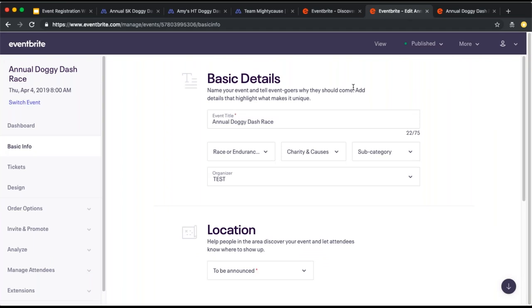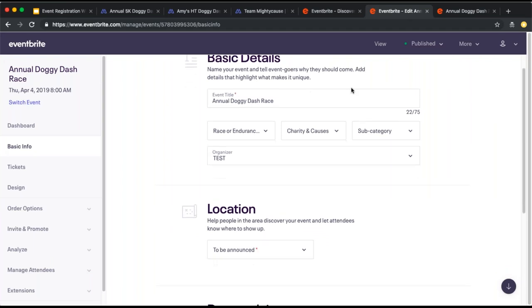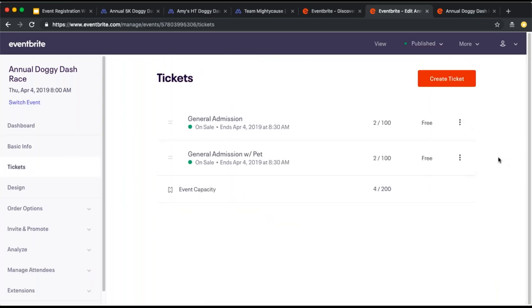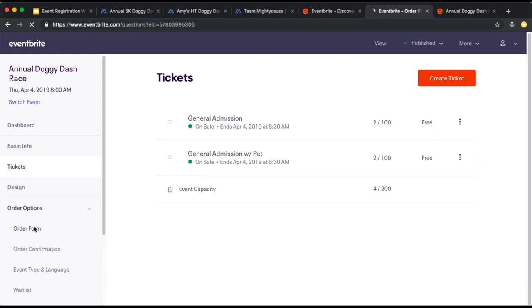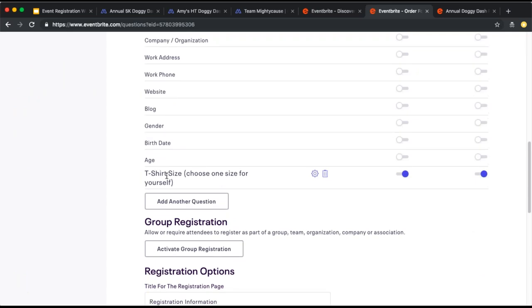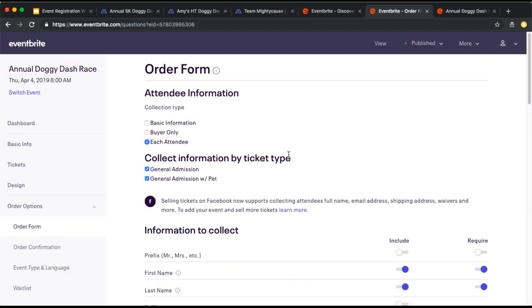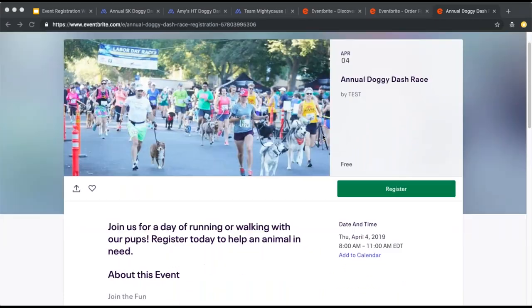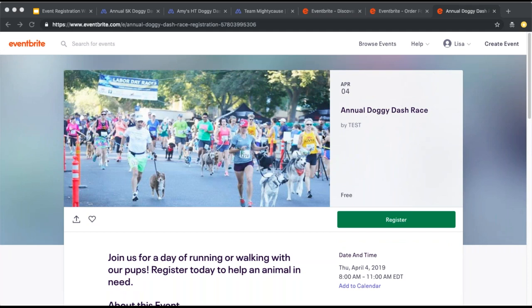Once you create your account, you'll be able to add basic details about your event, then add key ticketing types, as well as important registration information you need — for example, t-shirt size. Once you've added all of that information, you'll publish your event and be able to see what participants will see for your registration page. So that's the first step — creating your registration page on Eventbrite.